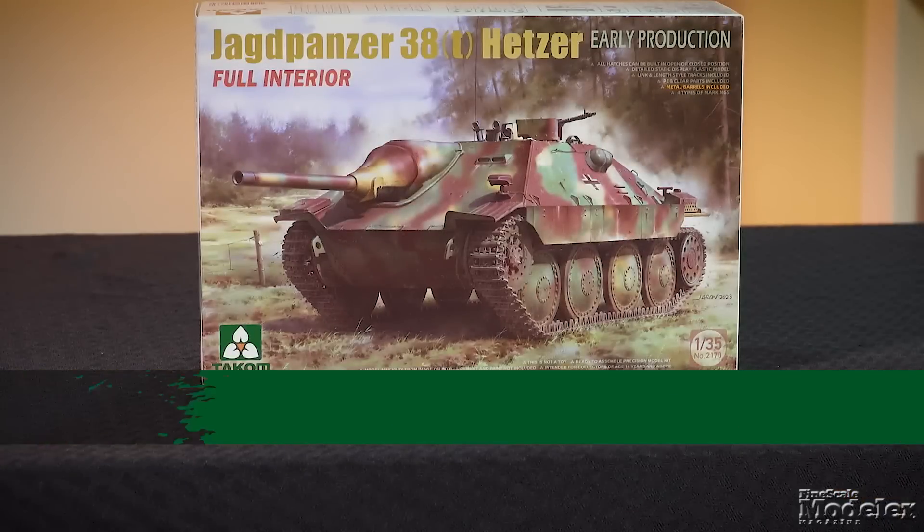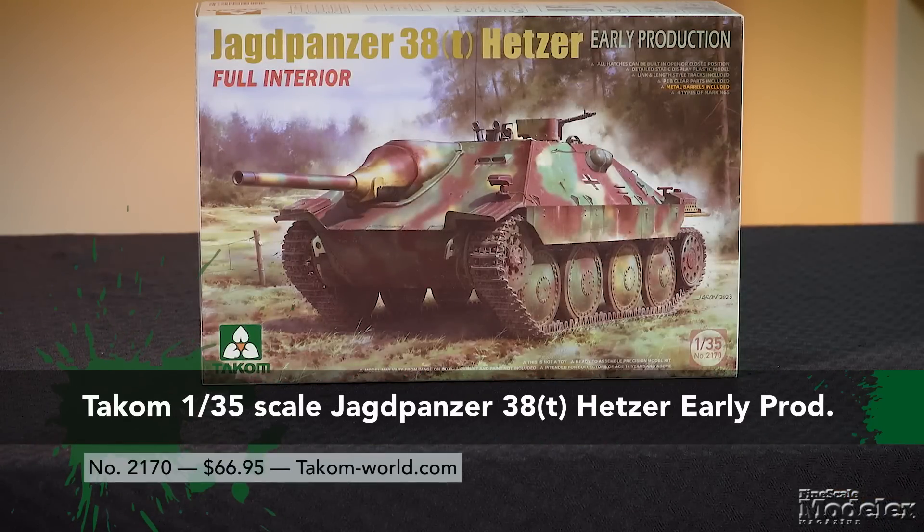Welcome to another Fine Scale Modeler Weekly. We have a packed show starting with a very popular subject — it's Tamiya's 1/35th scale Hetzer, properly known as the Jagdpanzer 38T.